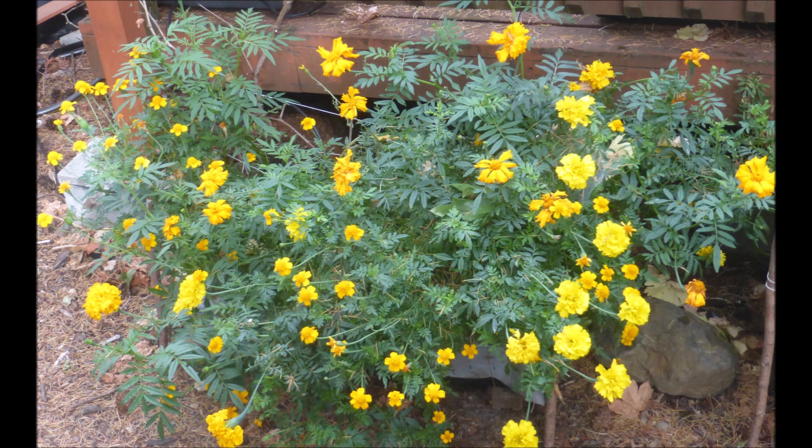By the way, could somebody please count the number of marigold flowers in this picture and post them in the comments? Thank you.